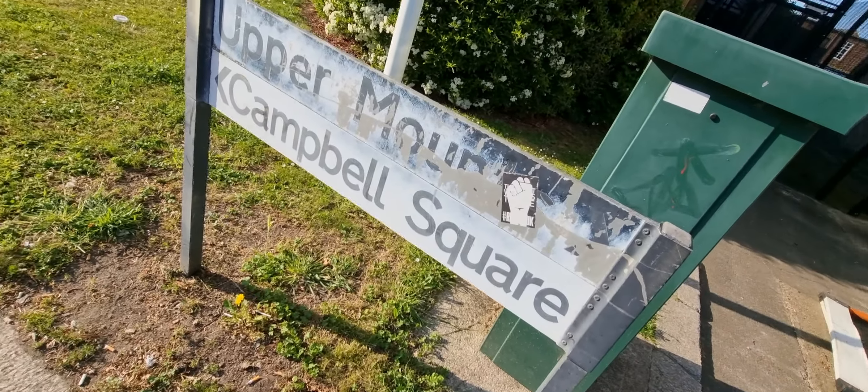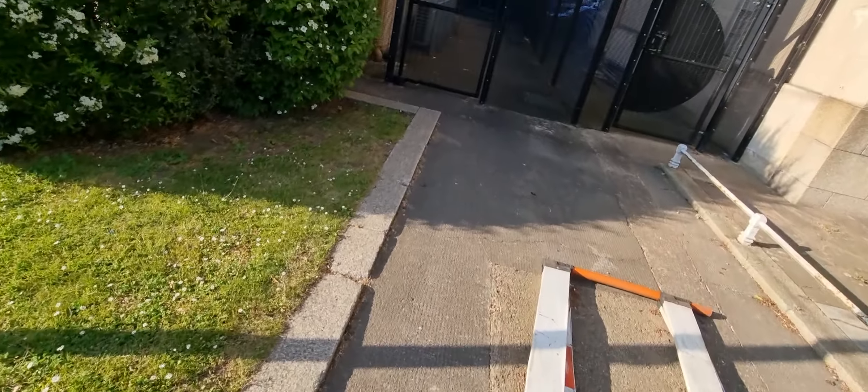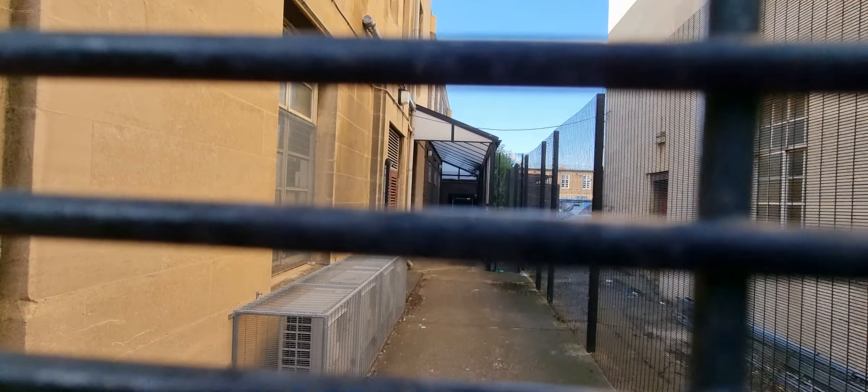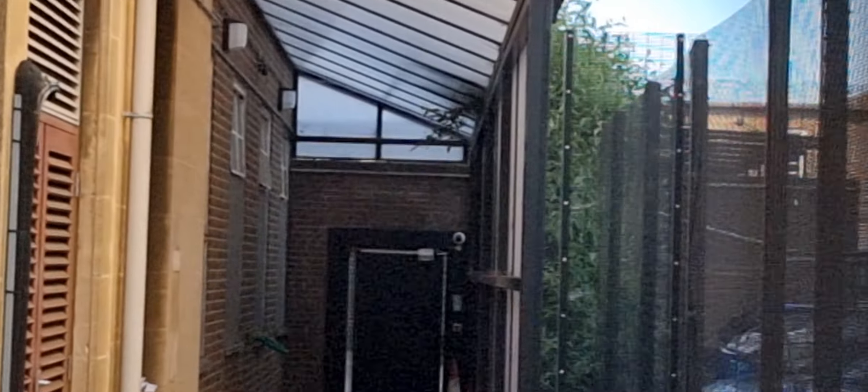This is not good — what are the police doing? So much rubbish. Surely they should be clearing this up. It shouldn't be like that, guys. There's Upper Mounts and Campbell Square, which is where we are now. Upper Mounts is back over there, Campbell Square is here. This is the back bit of the police station.